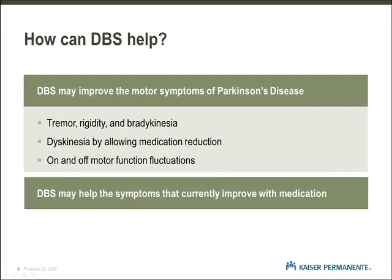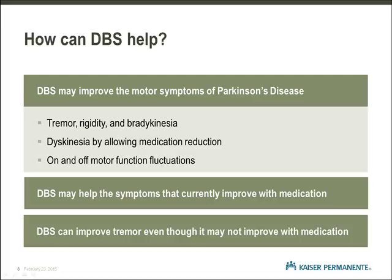DBS generally helps the same symptoms of Parkinson's disease that your medications help with. We know that tremor does not always improve with medication, but generally it will be helped with deep brain stimulation.